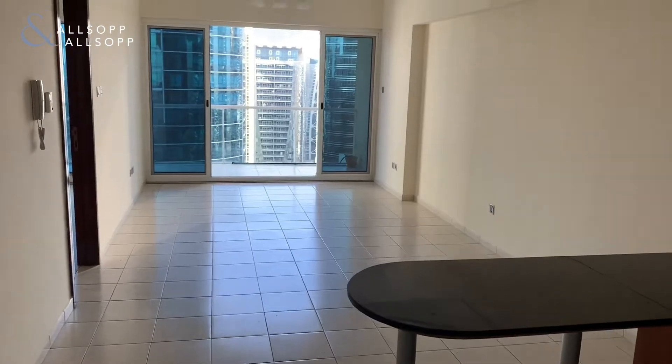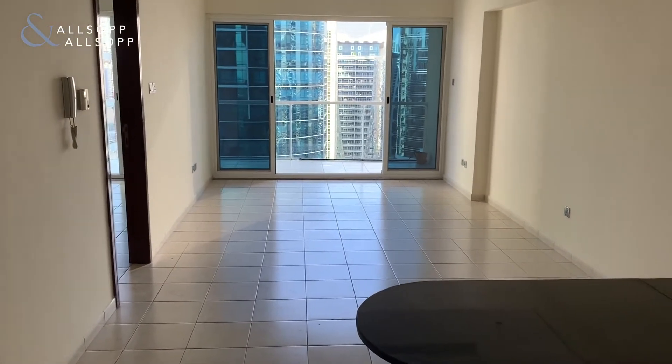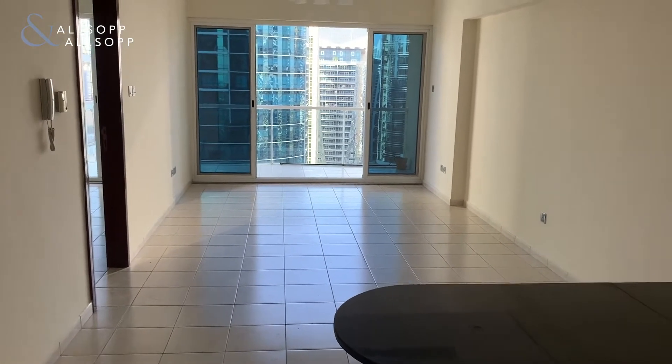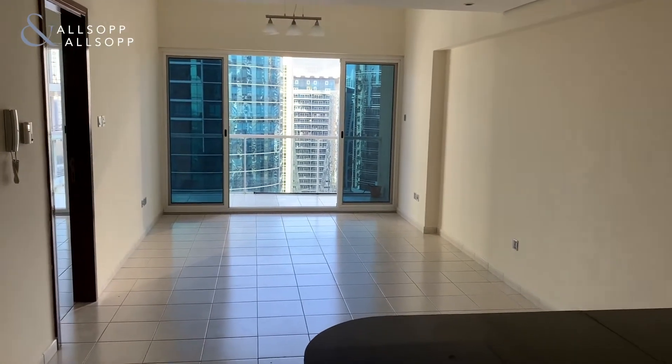Hi, this is Jack from Allsop and Allsop bringing you another listing in JLT. This is a one-bedroom unfurnished apartment in the Lakeview Tower, Cluster B. It will be going up on the market for 45,000 AED per year.